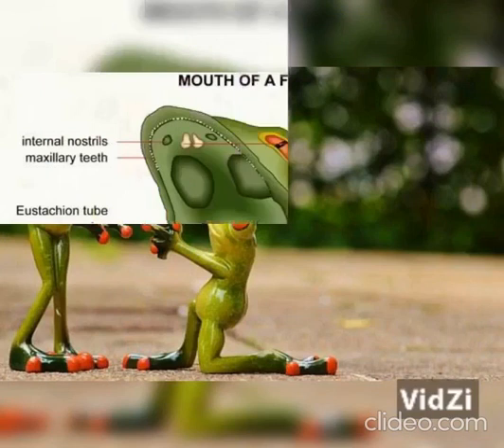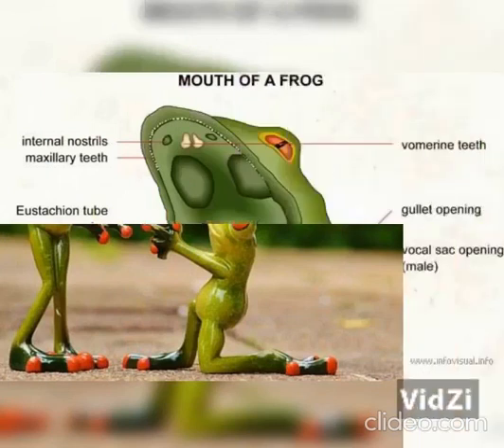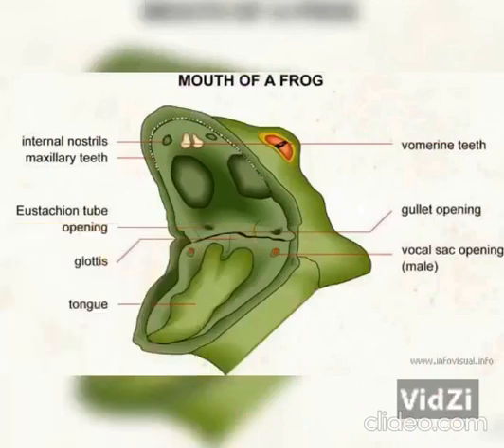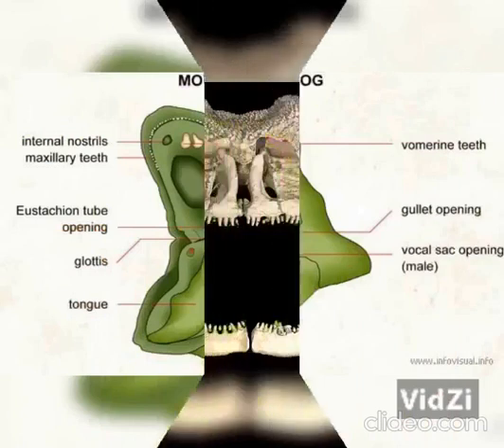However, they also make very frequent use of their tongue, which is extendable and secretes a viscous substance that allows them to catch their prey, which sticks to the tongue. They grab their prey with their extended tongue, apply pressure to their mouth by sinking their eyeballs into their skull, and push the prey whole into their mouth until it sinks deep into their throat.